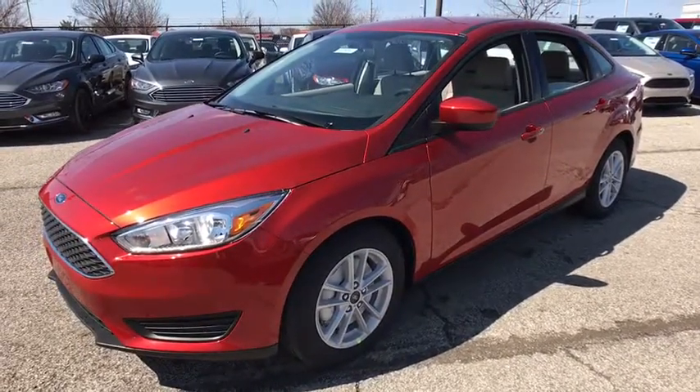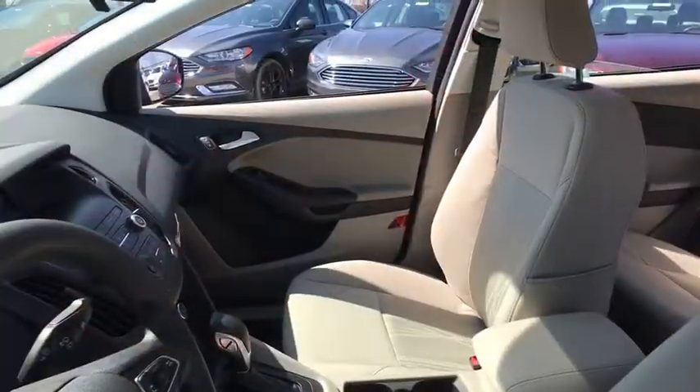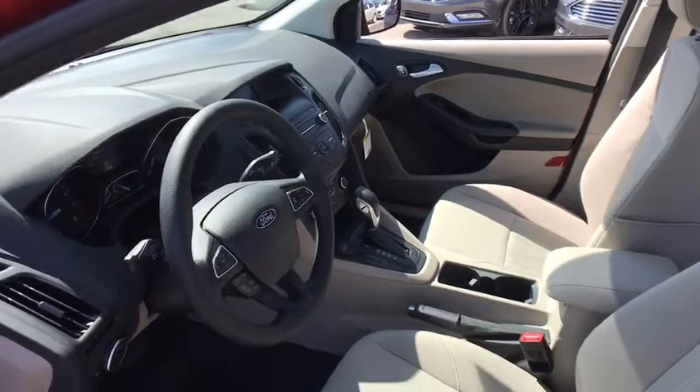Here are some of this vehicle's great options: traction control, dual airbags, alloy wheels, power steering, trip computer, electronic stability control, power windows, rear window defroster, compass, tachometer, overhead console.